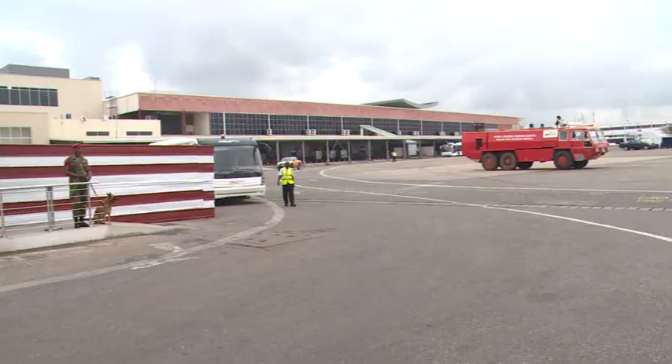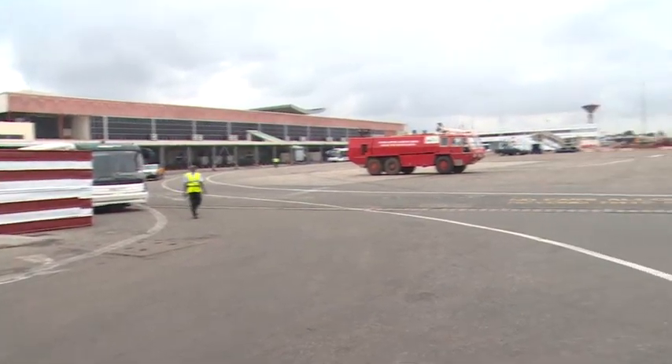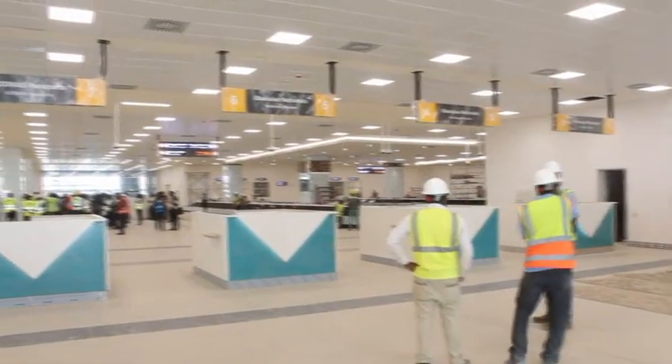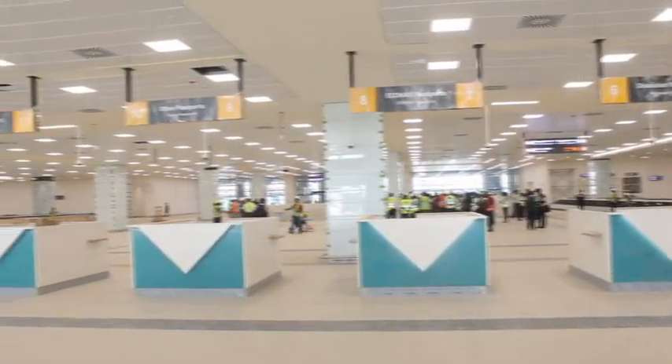The Ghana Airport Company Limited has confirmed the completion of the Terminal 3 project at the Kotoka International Airport. This should provide more room for airlines and quick processing for passengers going through the Kotoka International Airport.